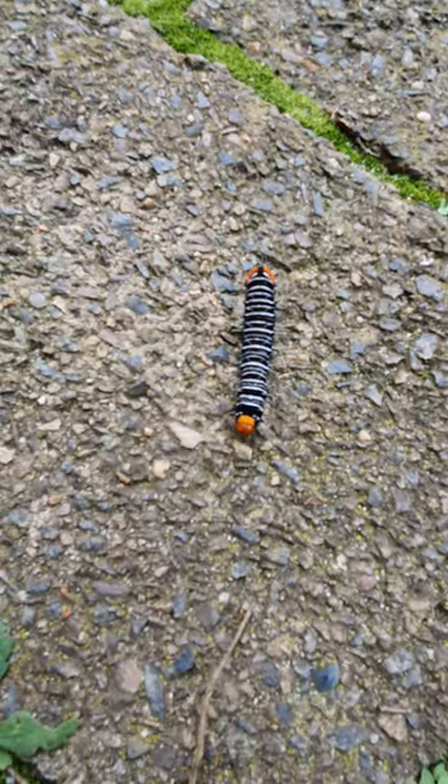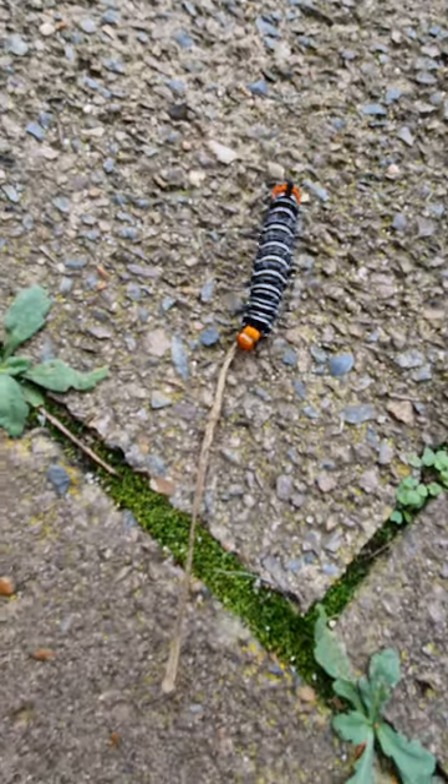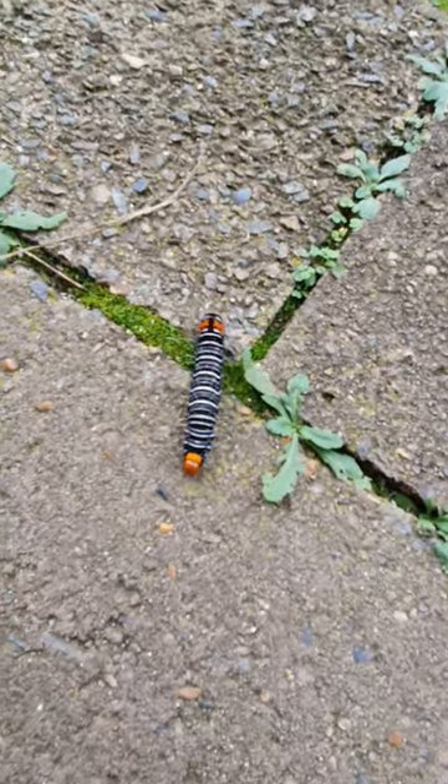I know it's very hard to see which one is the front. So, we're going to go feed it. Okay, here we go.